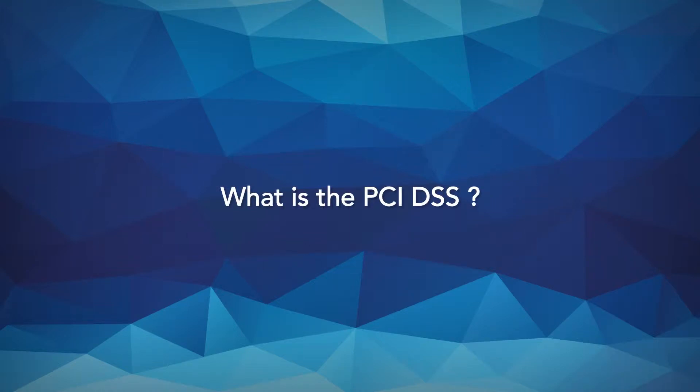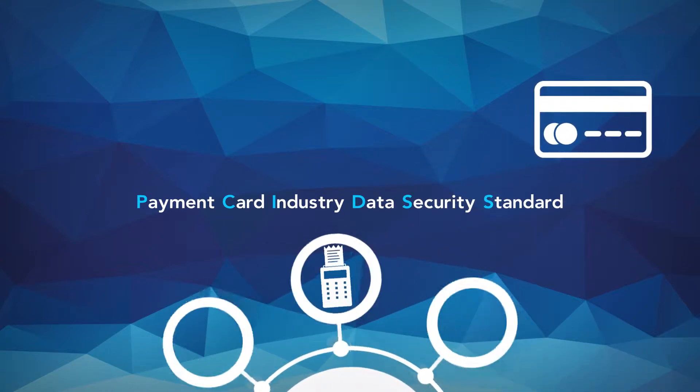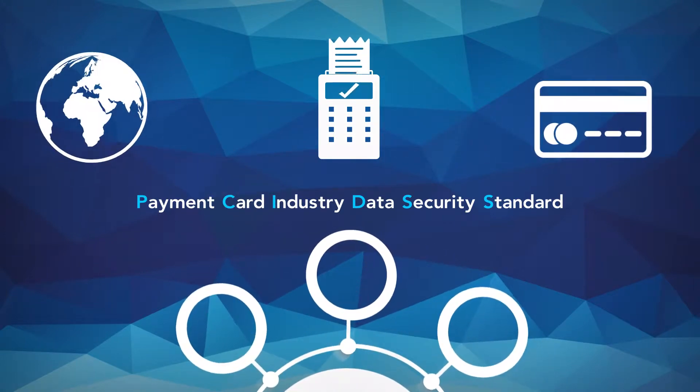What is the PCI DSS? The Payment Card Industry Data Security Standard, or PCI DSS, was developed to encourage and enhance cardholder data security, and to facilitate the broad adoption of consistent data security measures globally.